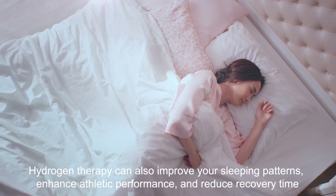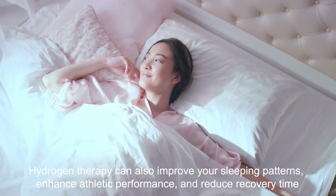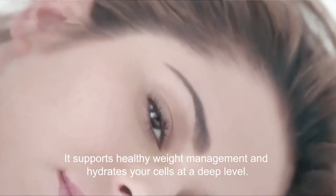Hydrogen therapy can also improve your sleeping patterns, enhance athletic performance, and reduce recovery time. It supports healthy weight management and hydrates your cells at a deep level.